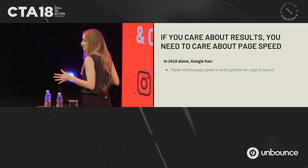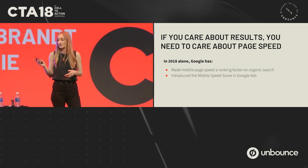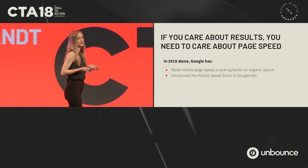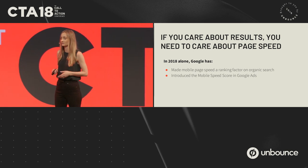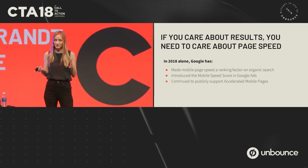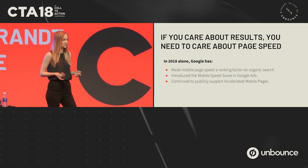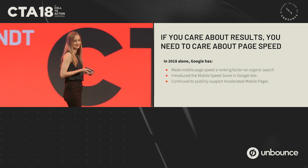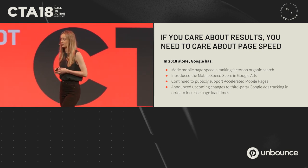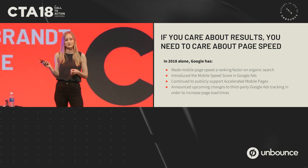Google also very recently introduced the mobile speed score, so you can now rank your landing pages by speed inside of Google Ads. They've been very public in their support for accelerated mobile pages — or AMP — and Cole is going to get right into that in a couple of minutes. There are even some upcoming changes to tracking to make sure that landing pages load as quickly as possible after the ad click.